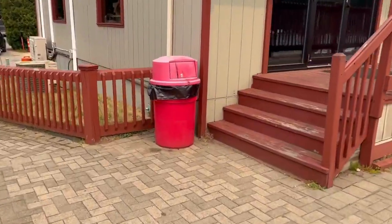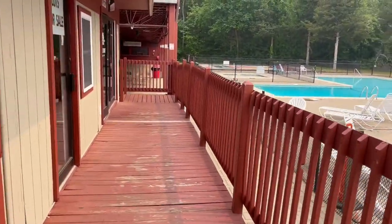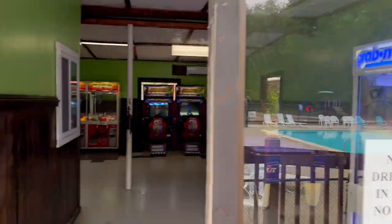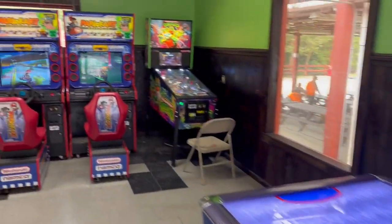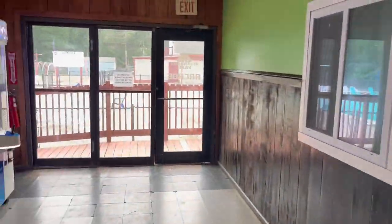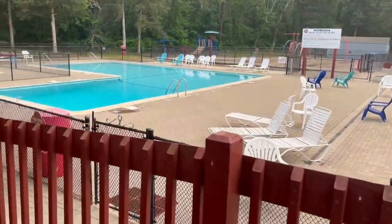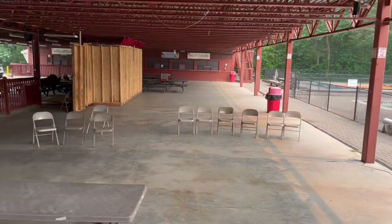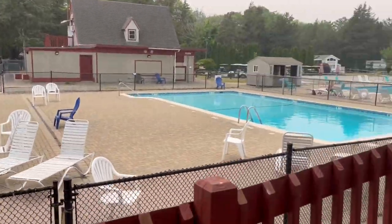Up here we have an arcade for all ages — especially if you're a kid at heart, like me. There's your standard claw machine, a hockey table, and some additional games. On the weekends, this area here is set up strictly for an ice cream shop and snack bar.